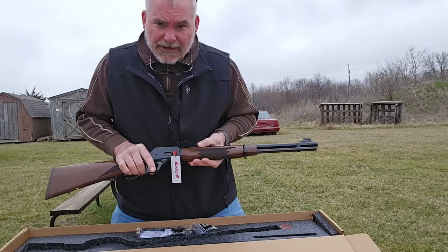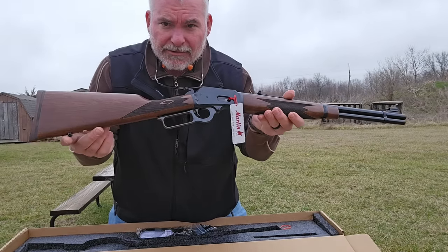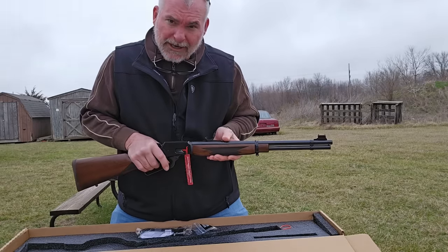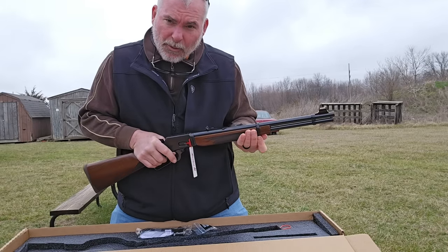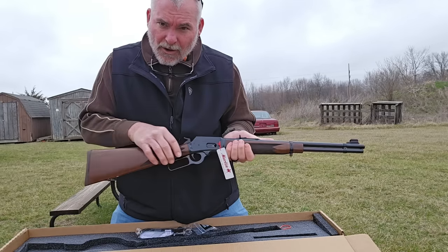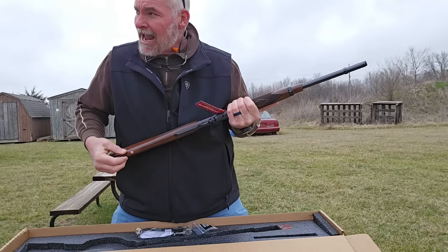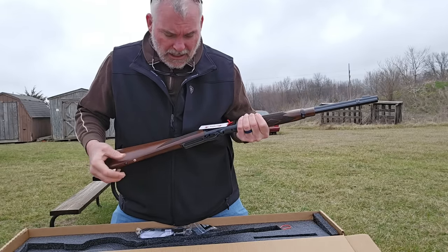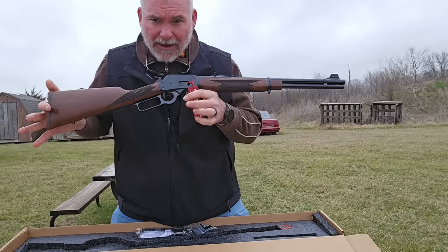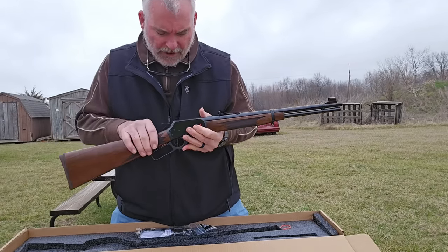One of the things I immediately noticed, which I appreciate, is there are sling swivels from the factory on this rifle. I do enjoy a sling on a rifle, so this will probably wind up wearing one. On my 20-inch Rossi, I had to go buy the magazine tube clamps, a stud for the front, and then drill for a screw-in stud in the back. It just makes it much easier when they're installed at the factory, and the factory is apparently thinking that you probably ought to have a sling on a rifle, which I agree with.